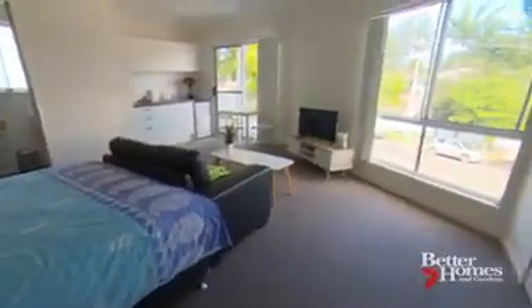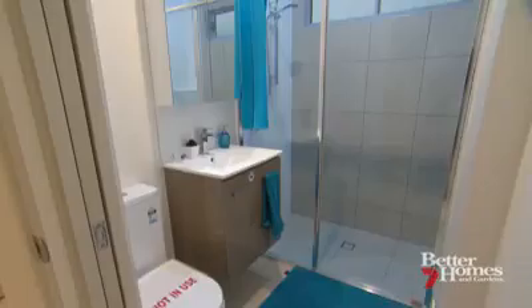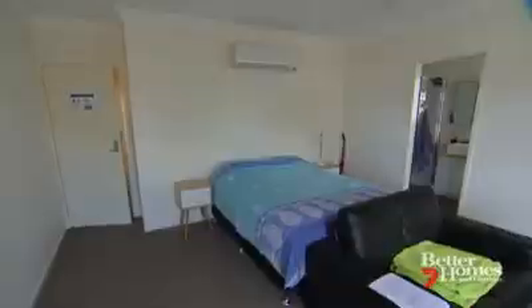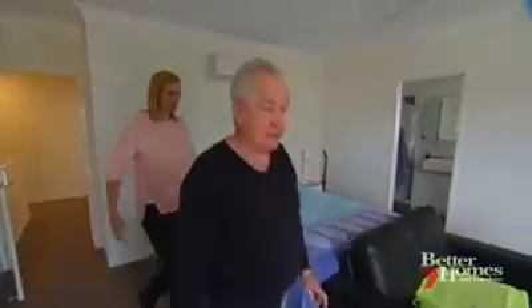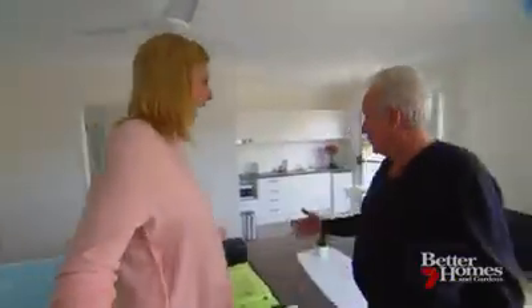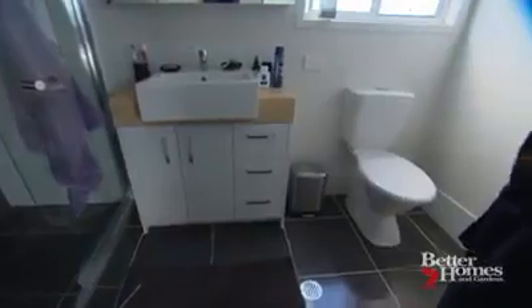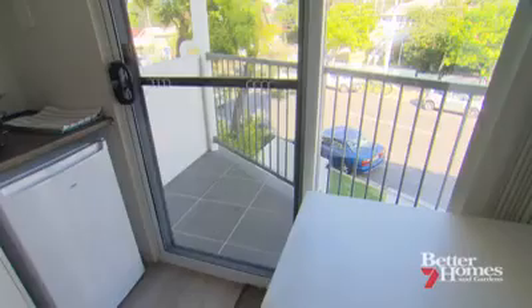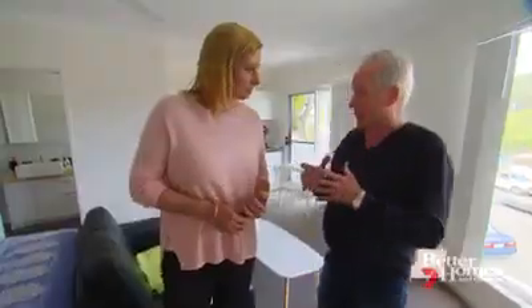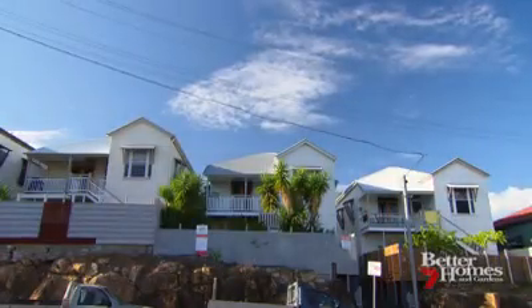This house is configured into five self-contained studio apartments, each with the potential for its own rental income. Welcome to our 42 square meter apartment — it's got a kitchen, bathroom, bedroom, and heaps of storage. What we're really talking about here is just one bedroom, and we've got 12 million vacant bedrooms across Australia right now. These are four bedroom homes — we just don't use them all.